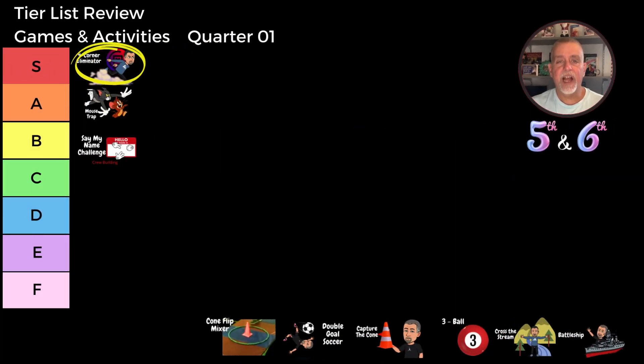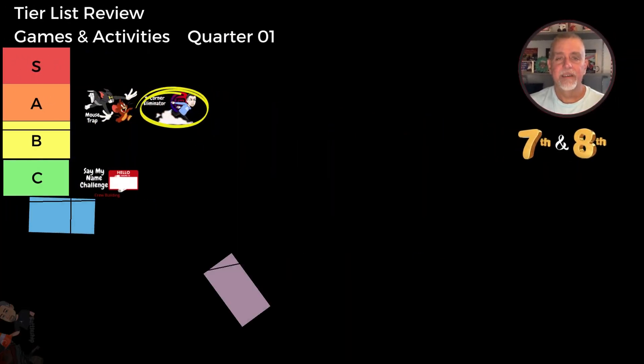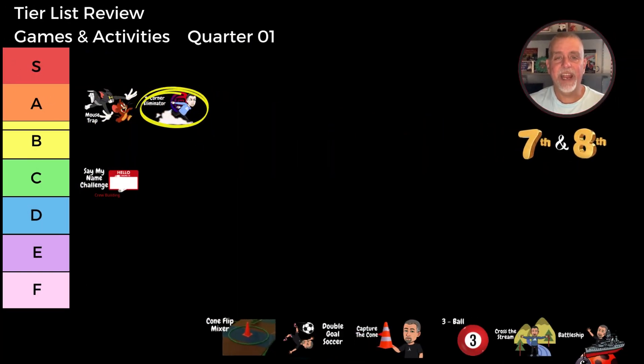For our fifth and sixth grade class, Four Corner Eliminator gets an S tier rating. The students are always full of energy and love the fast-paced action. For the seventh and eighth grade class, it's an A tier game. They excel in the strategy and competitive aspects, making it a favorite in the higher grades as well.